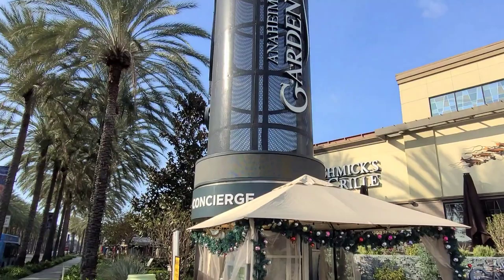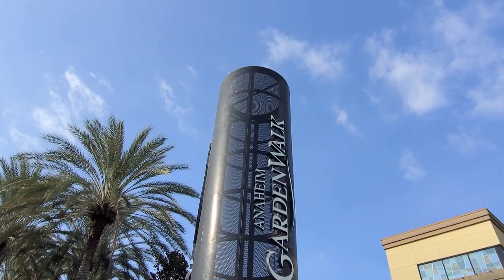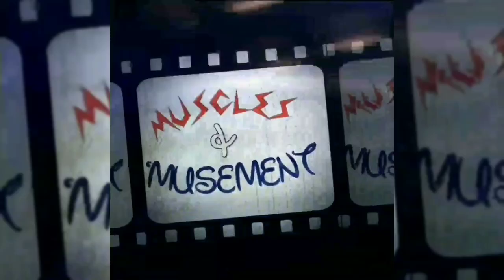What's up everybody? Thank you for joining me at Muscles and Amusement. Today we're at the Garden Walk in Anaheim, California. What does the Garden Walk have to do with anything theme park or attraction or history based? Check it out after this — it's actually pretty cool.